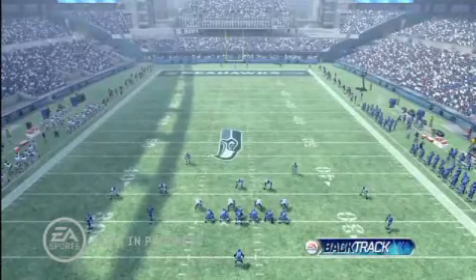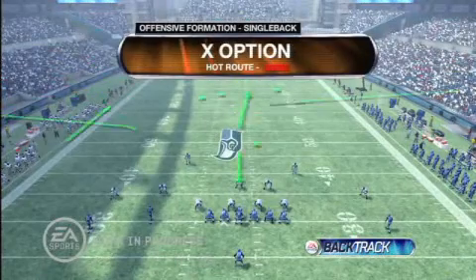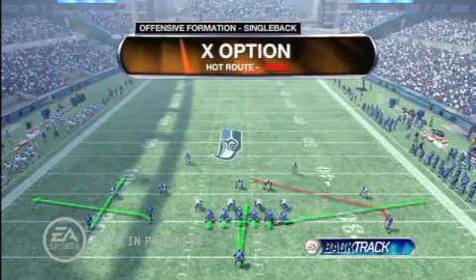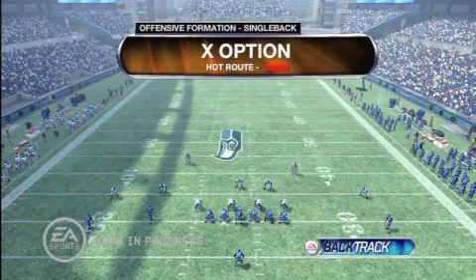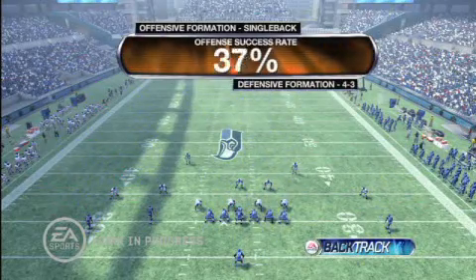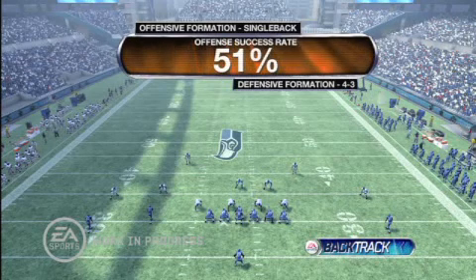Let's break it down a little more and reveal more about the play calls from both of these teams. Here's a look inside the offensive play call. And here's a look at what the defense decided to go with. And here's a look at the expected success rate of a play like this when you look at the personnel used by both teams on the play.